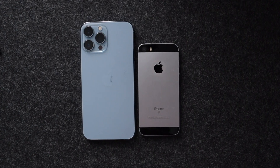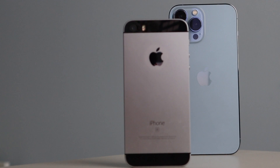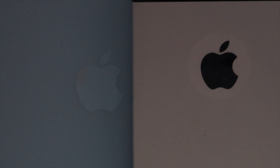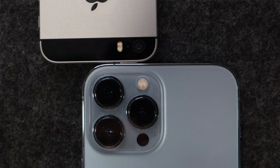Moving on to the back of these phones, the iPhone 13 Pro Max is a lot cleaner than the iPhone SE — though that's not to say the iPhone SE looks bad. I personally love this design and think it looks very classy. Looking at the back of both phones, there are some similarities: the Apple logo is present on both, and both have a primary camera, a microphone, and a two-tone flash. But that is actually where the similarities end.